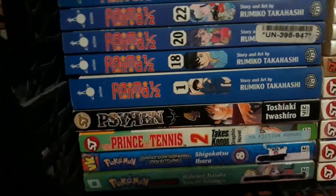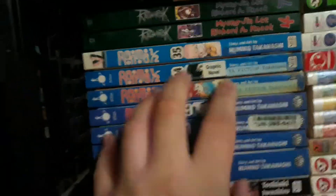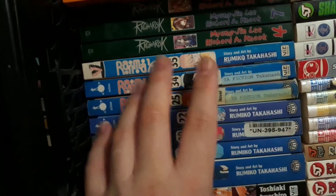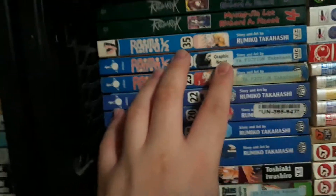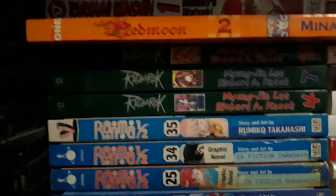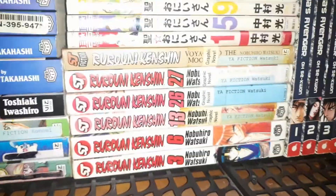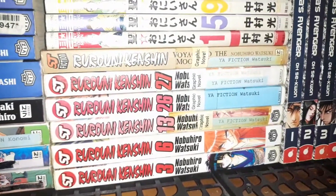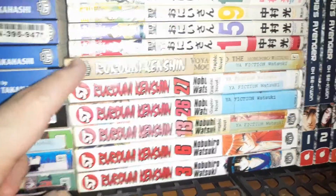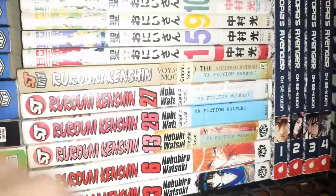Prince of Tennis, Siren, Ranma Half. Ranma Half is my favorite manga and anime also, because you can't go wrong with classics. Ragnarok, Red Moon. And I have a couple of Rurouni Kenshin mangas — there's Rurouni Kenshin and I got some more over here. I also have a Rurouni Kenshin light novel — I don't know why I have it in there, but it says Rurouni Kenshin.